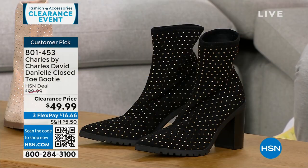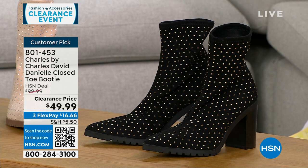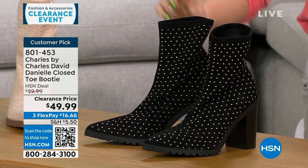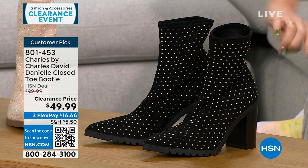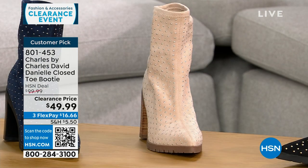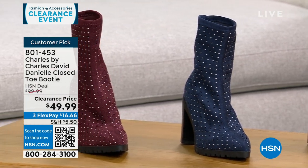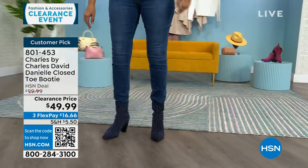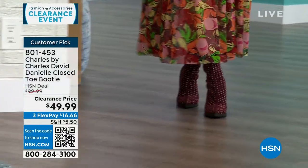Let's talk about another clearance item — Charles by Charles David, a shoe line that's about comfort but very fashion forward. This is a pointed toe slip-on bootie with stretchy fabric — very soft and stretchy with beautiful little metal stud details. This is a $100 customer pick boot, 50% off right now. Colors are black, gorgeous beige, navy, and maroon. Half and whole sizes 6 through 10, 11 and 12 whole sizes only. It has a 3.5 inch stacked heel for stability, with a padded insole.